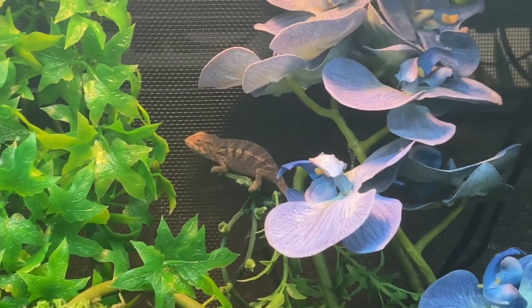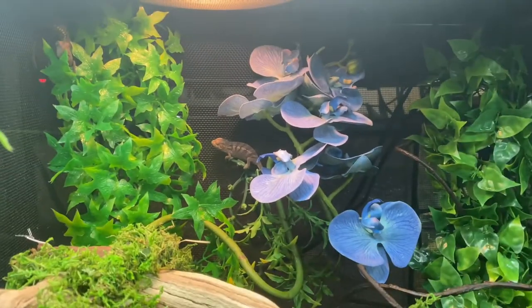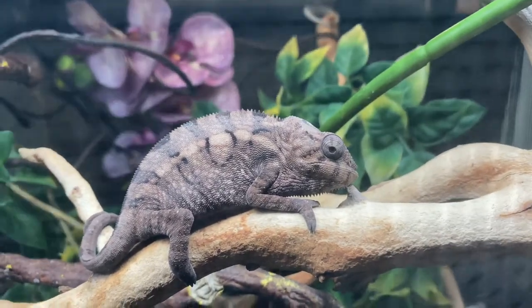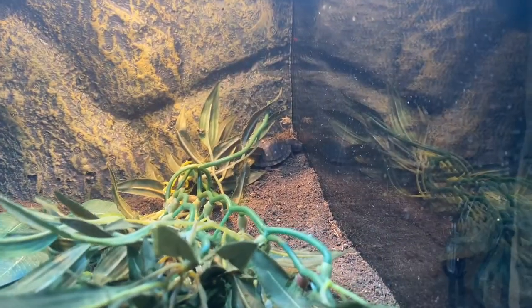We've got some chameleons, man — I love chameleons. I don't know if I'll ever get one because I've heard horror stories about owning them, but they're super cool. Got this guy right here — look at him, look at his eyes. Oh my god.